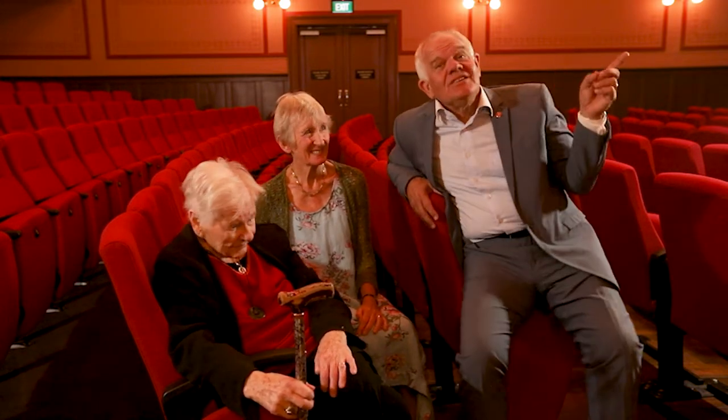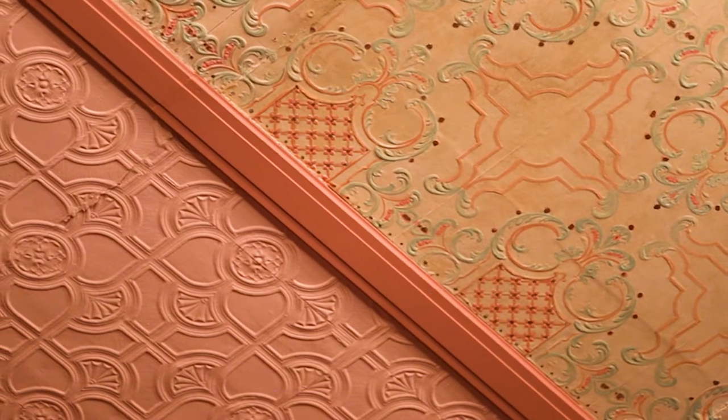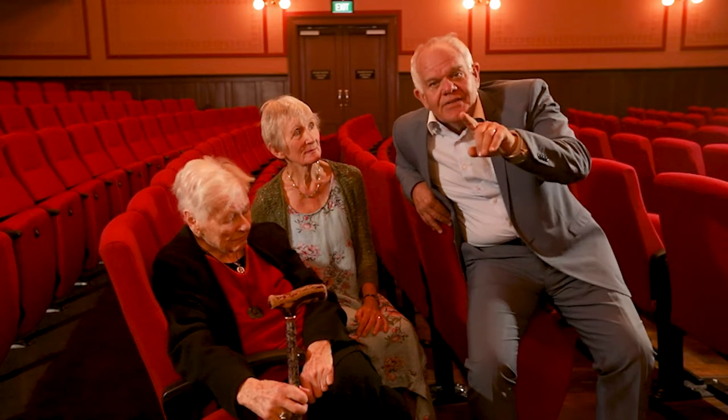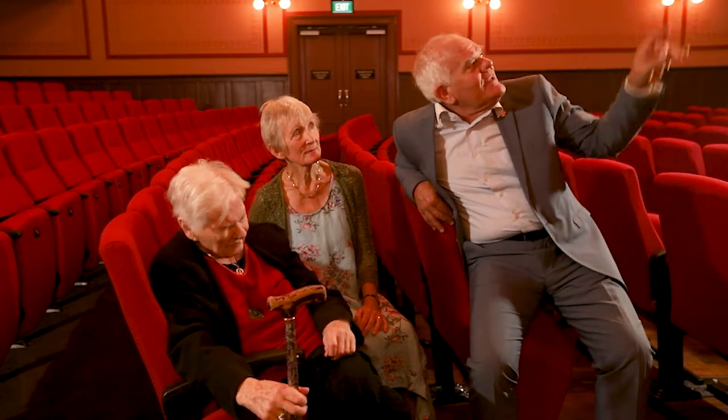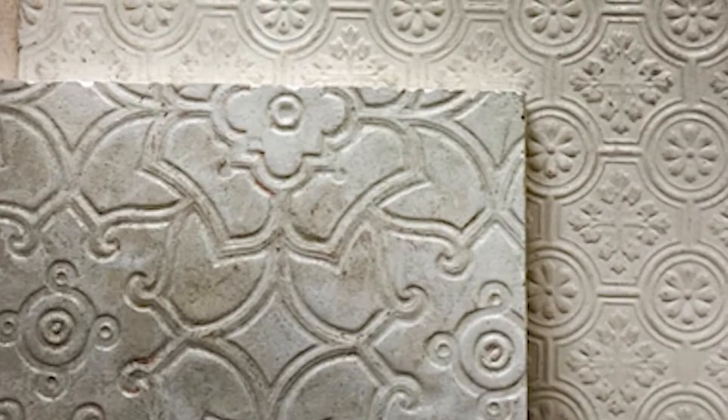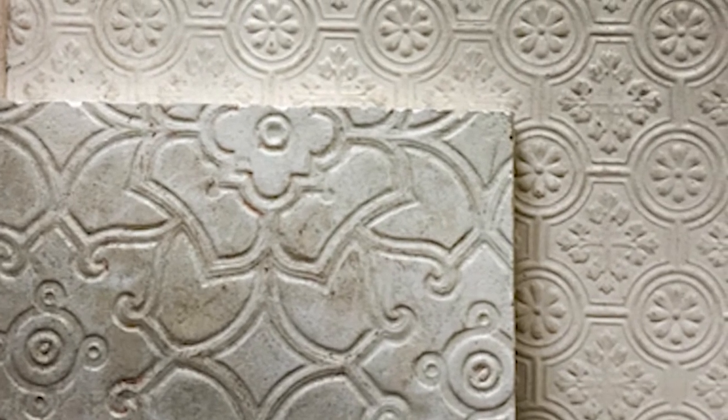Now these are the original colours. They were discovered under layers of paint and plaster and hessian scrim. During the restoration some of the embossed and hand-painted wallpaper was discovered. New moulds were made and they helped replace missing bits.